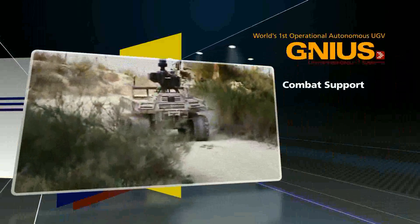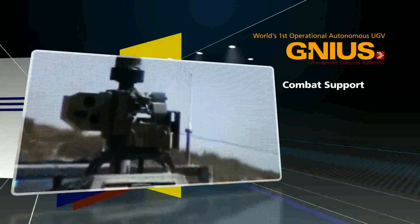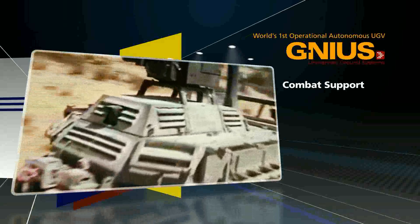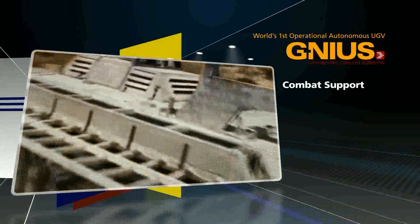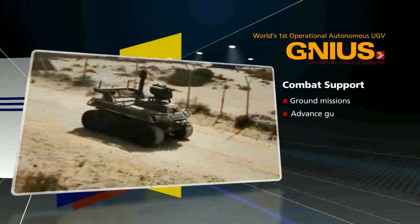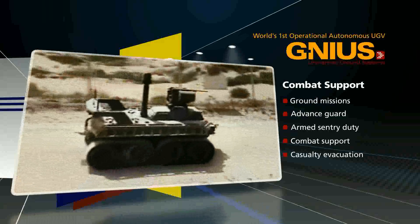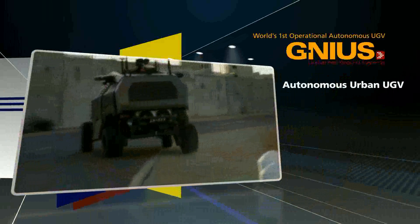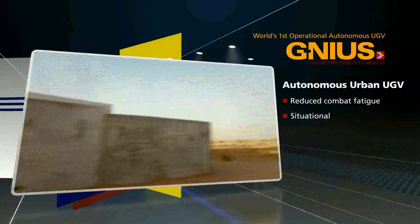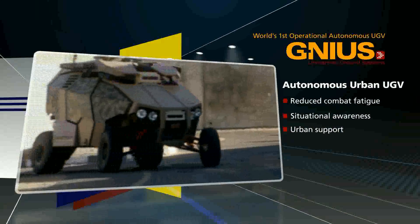Combat Support with UGCV. Employing a set of modular payloads, the Avant-Garde Unmanned Ground Vehicle, or UGCV, further expands the application's envelope to include ground maneuvering combat missions — from advanced guard to armed sentry duty, combat support, casualty evacuation, and more. In urban areas, Guardian UGV can reduce combat fatigue, achieve situational awareness, and provide urban support in dull and dirty missions.